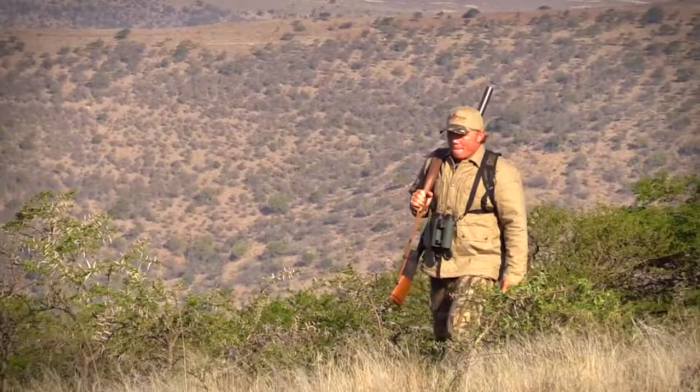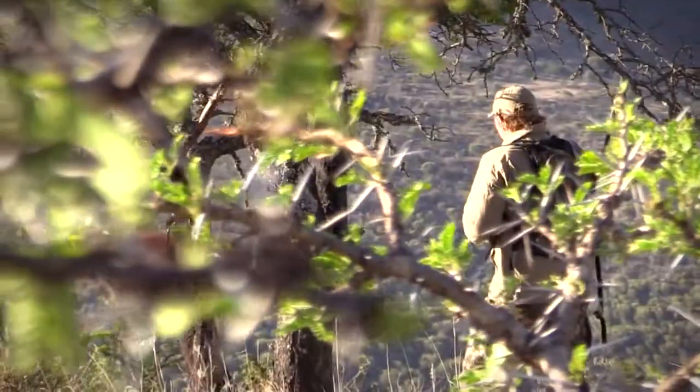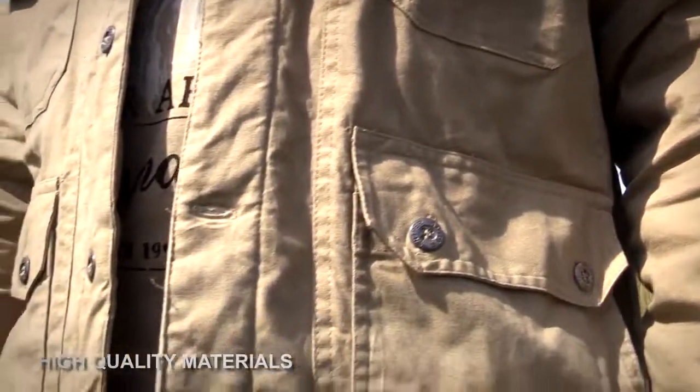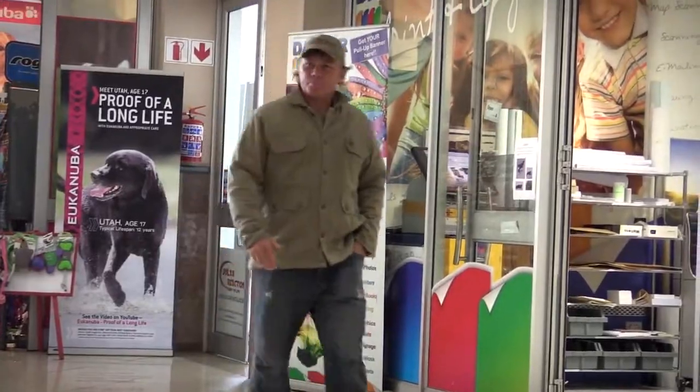Today we're talking specifically about the tactical patrol jacket. The thing I really love about this jacket is that you can use it when hunting in the bush or for everyday casual wear. I really like that you can feel that this jacket has been manufactured from high quality materials, and it's fashionable and comfortable enough to be worn with everyday clothing.